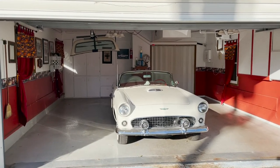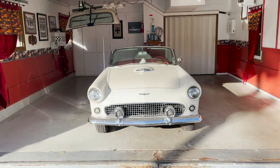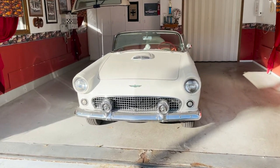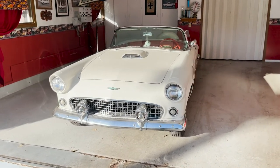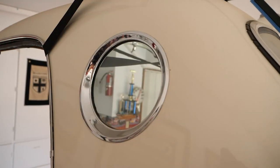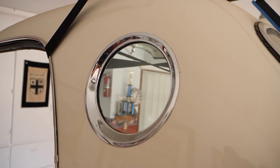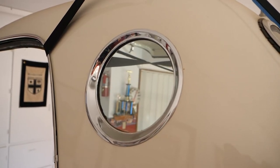The '56 came with the porthole in the top — you may have noticed the top hanging there. They didn't do that in '55, but in '56 and '57 they all had the portholes, which were kind of unique. You couldn't put them in the trunk; they were too big, so you had to take the top off and leave it at home. So you didn't want it to rain while you were gone.